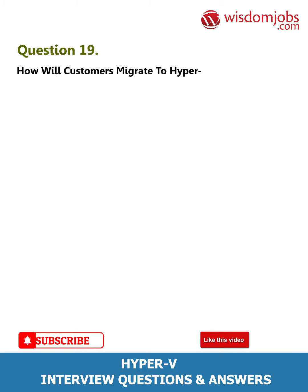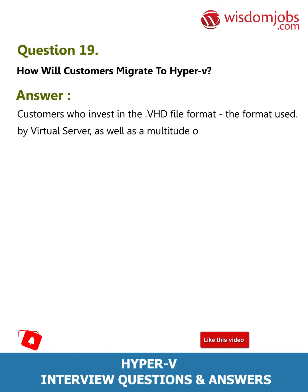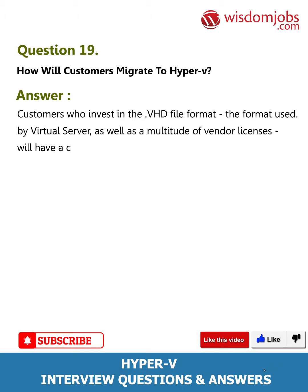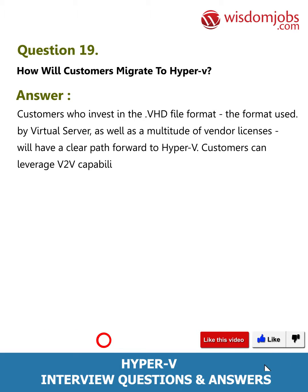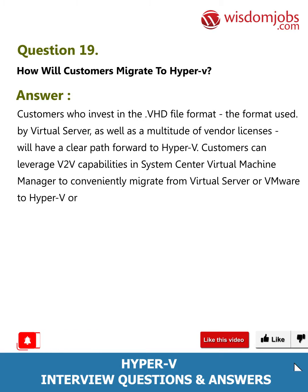Question 19: How will customers migrate to Hyper-V? Answer: Customers who invest in the VHD file format — the format used by Virtual Server — as well as a multitude of vendor licenses, will have a clear path forward to Hyper-V. Customers can leverage V2V capabilities in System Center Virtual Machine Manager to conveniently migrate from Virtual Server or VMware to Hyper-V.